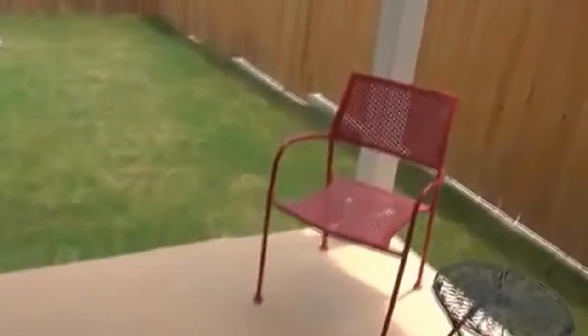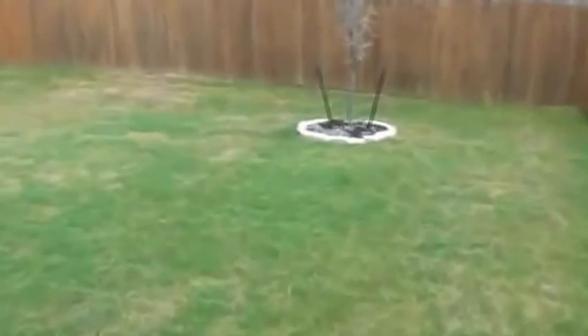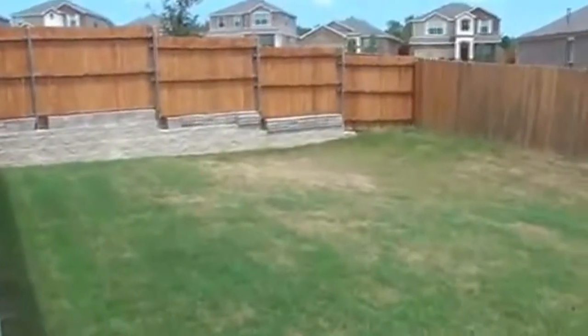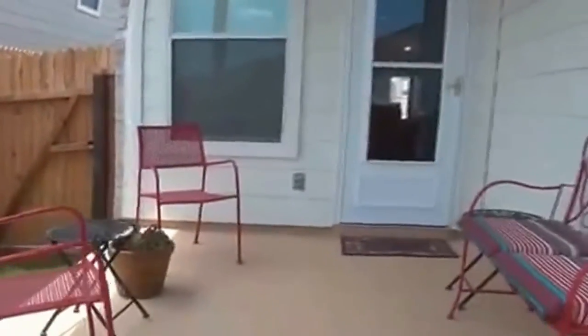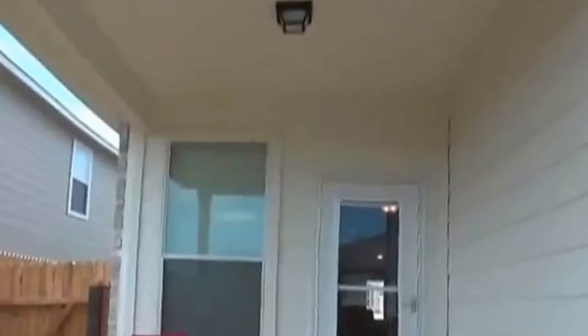We've got stained concrete here for a patio, so you can sit out here and have your barbecue. And then we have the grass — nice grass, good size yard. I'm going to step off here so you can get a perspective of the covered patio.